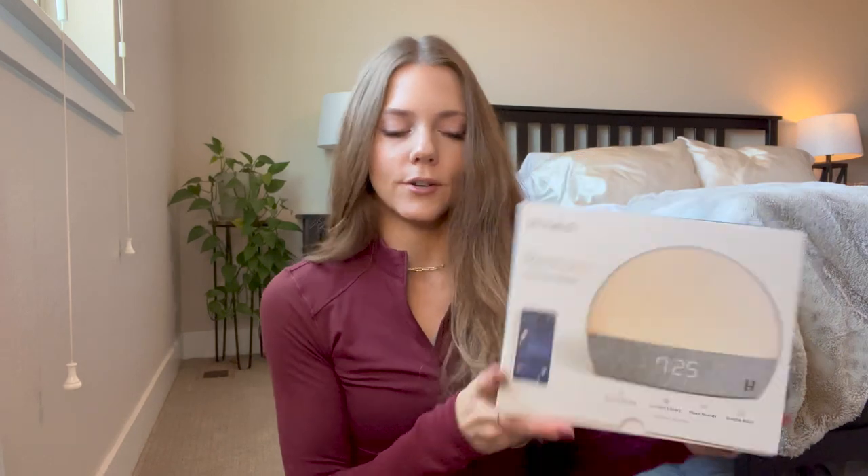I wanted something that would not only play sound but also help me get up. My daughter has the Hatch for kids in her room and I love it, so I wanted to try out the adult version. It's called the Restore. I wanted it for the sound machine but also for waking up gently instead of an alarm clock. I work out a couple times a week before work, so I'm getting up pretty early.